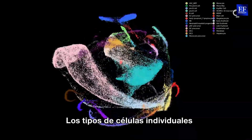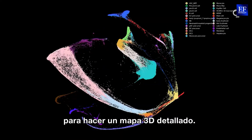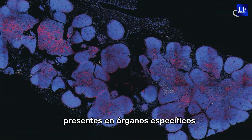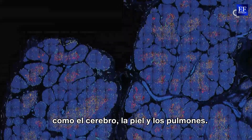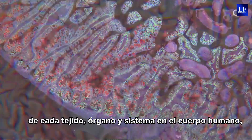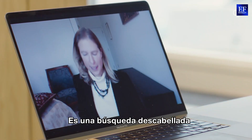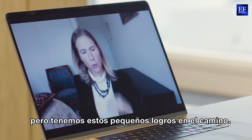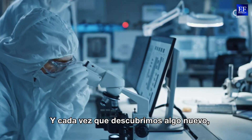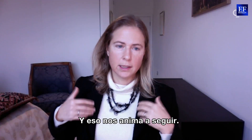Individual cell types identified using single cell sequencing can then be located within tissue samples to make a detailed 3D map. So far, over 39 million cells have been analysed, covering specific organs such as the brain, skin and lungs. But to make a complete cell atlas covering every tissue, organ and system in the human body, billions more cells need to be analysed. It is a crazy quest, and it's ridiculously ambitious, but we have these little milestones along the way. And each time we discover something new, there's an incredible excitement and thrill — and that keeps us going.